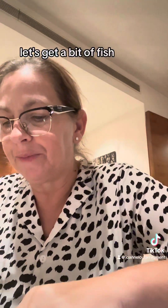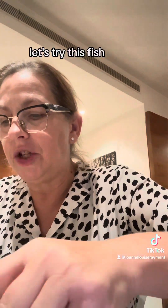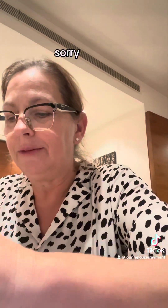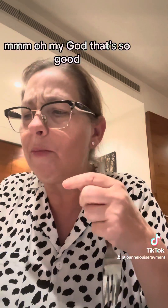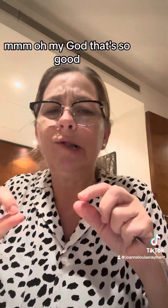Let's get a bit of fish — let's try this fish. Really nice fish. Oh my god, that's so good!